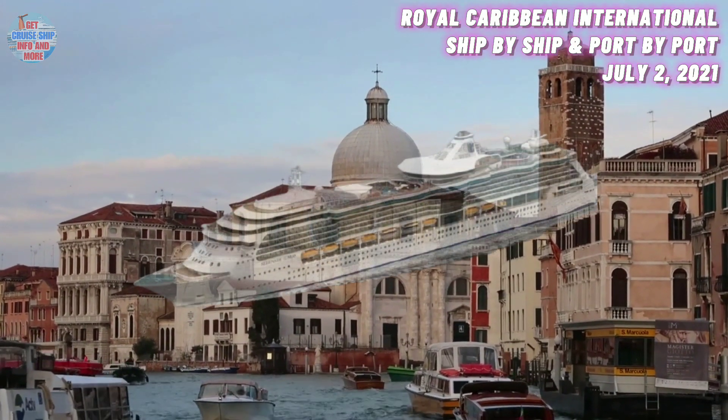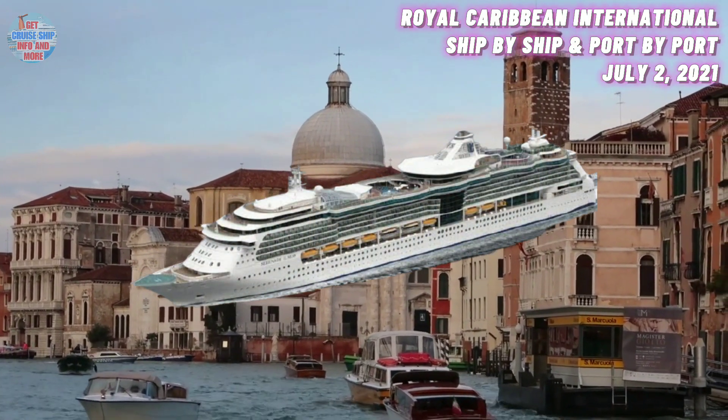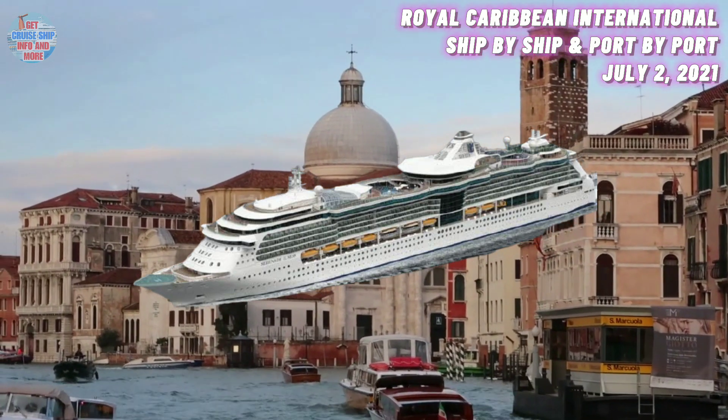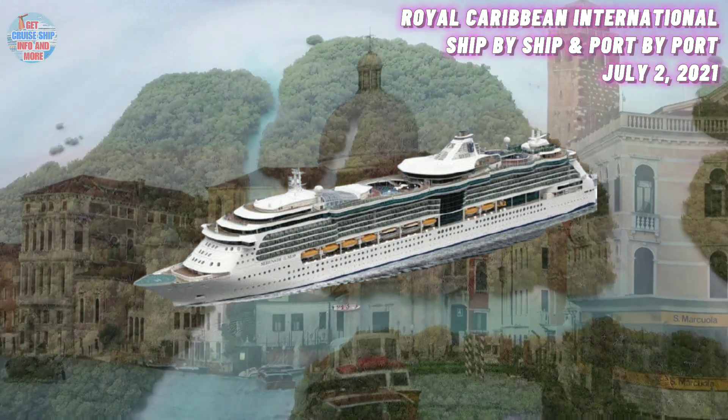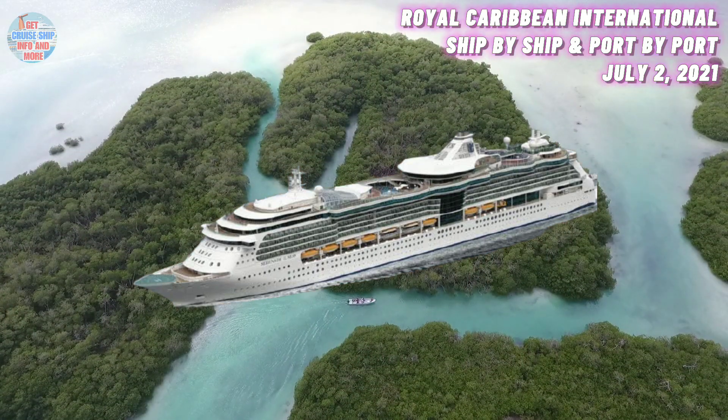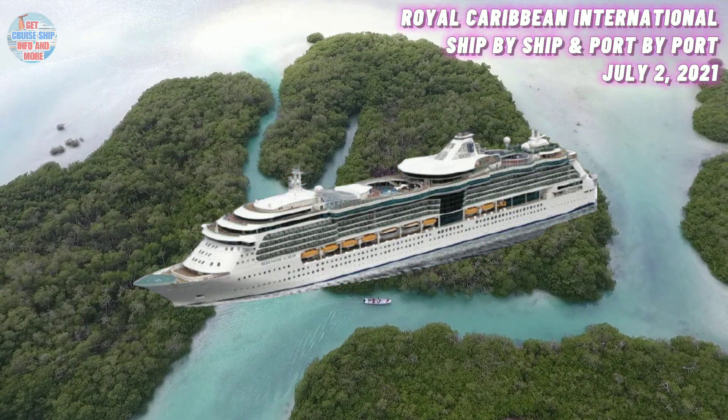At number 15, we have the Serenade of the Seas. She was built in the year 2003 and has a maximum guest capacity of 2,100 guests. She is currently located in Seattle, Washington, where she is scheduled to offer cruises going to Alaska starting from the 19th of July.